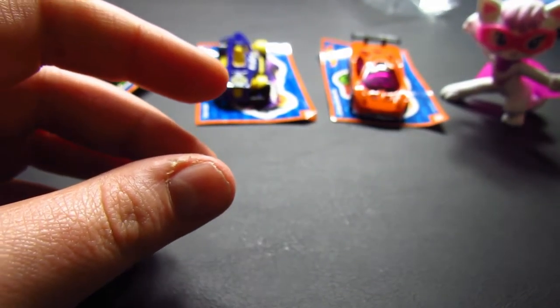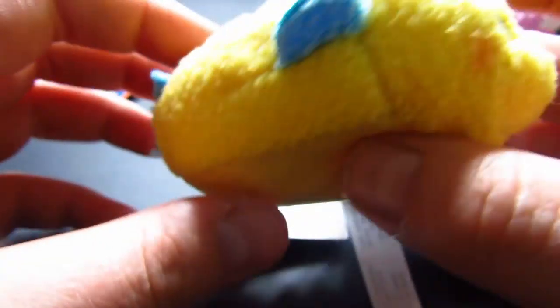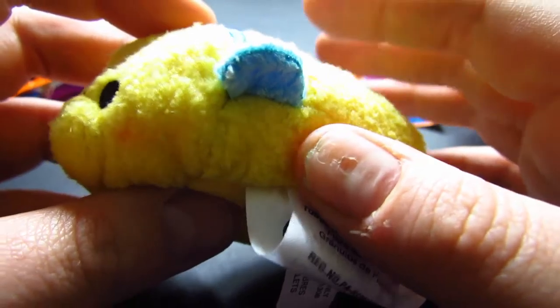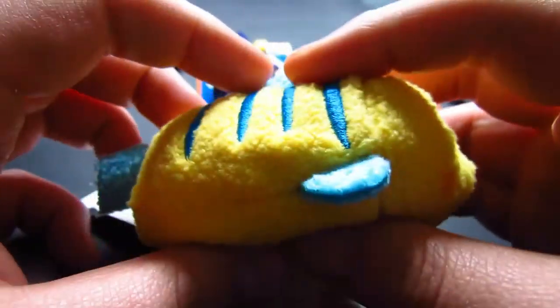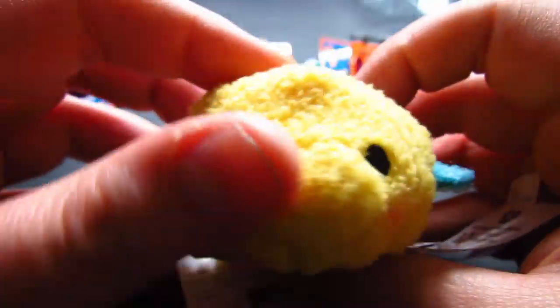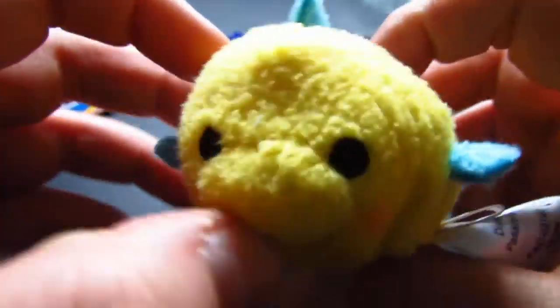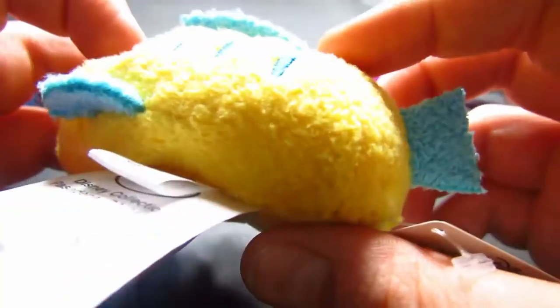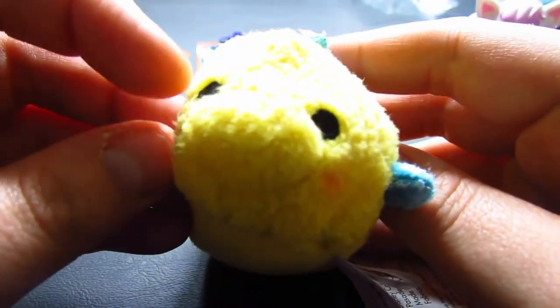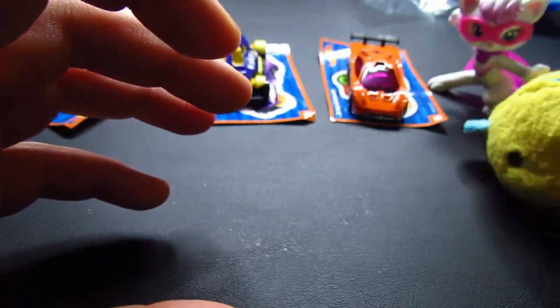Next we have a Tsum Tsum — and of course it's Flounder. This was actually on sale for $2.88, so all of them are on sale, which was pretty surprising. Very, very cute. I love this — he was my favorite character. A very cute Tsum Tsum. I love his little face and his little pink cheeks.